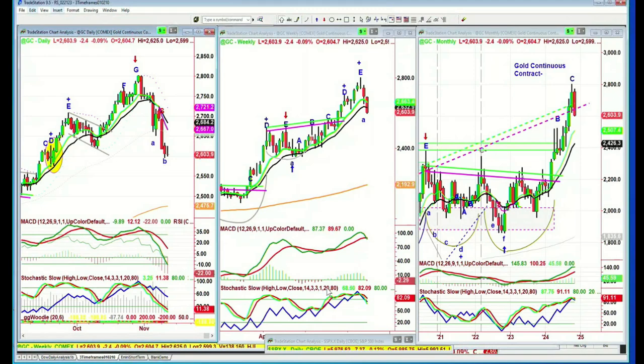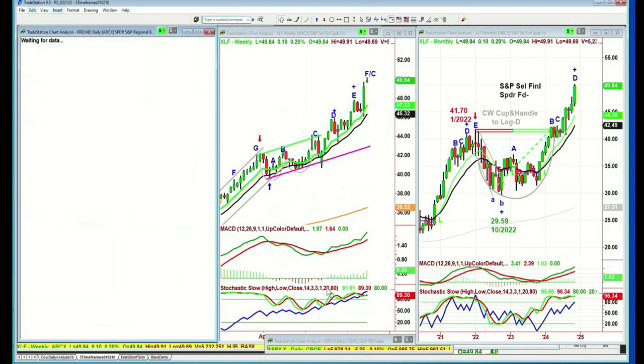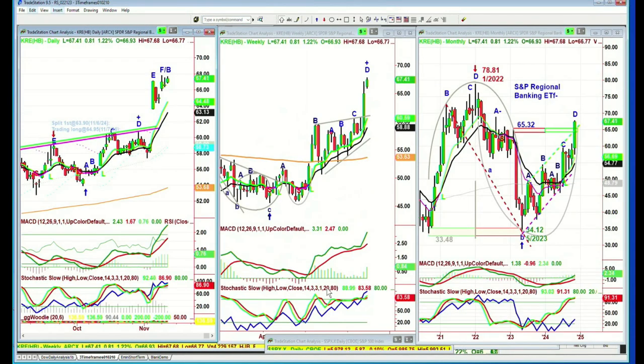This is the relationship I've been talking about with the XLF — the heavy money center banks and select financial spider fund doing so well. We have Bank of America doing extremely well in that sector. KRE — the regional banks — you want to see them do well. That's your local banks, mom-and-pop type institutions worth a couple of billion. They've done very well. We have two positions in KRE doing quite nicely.